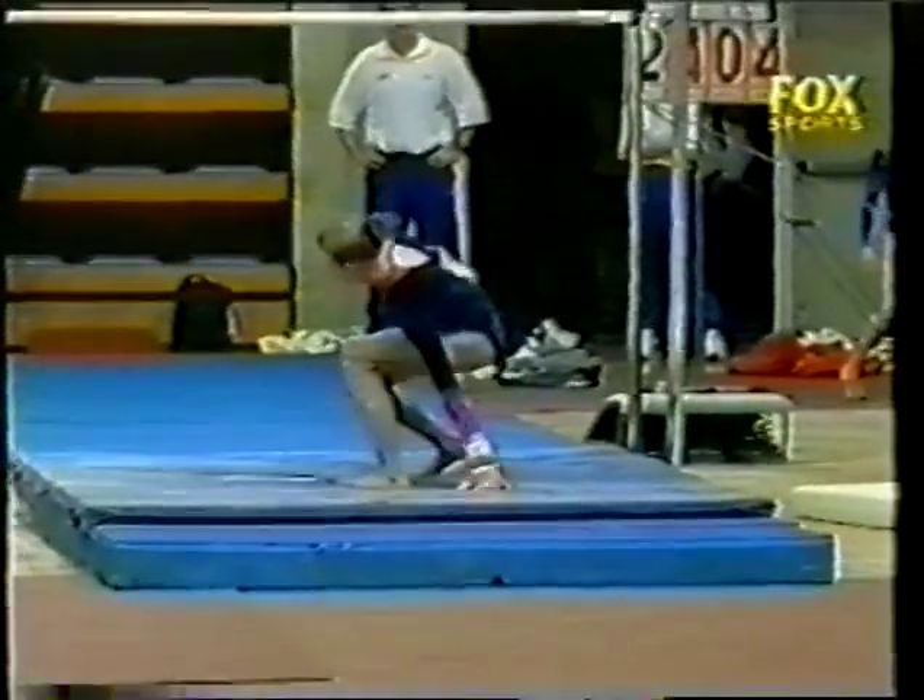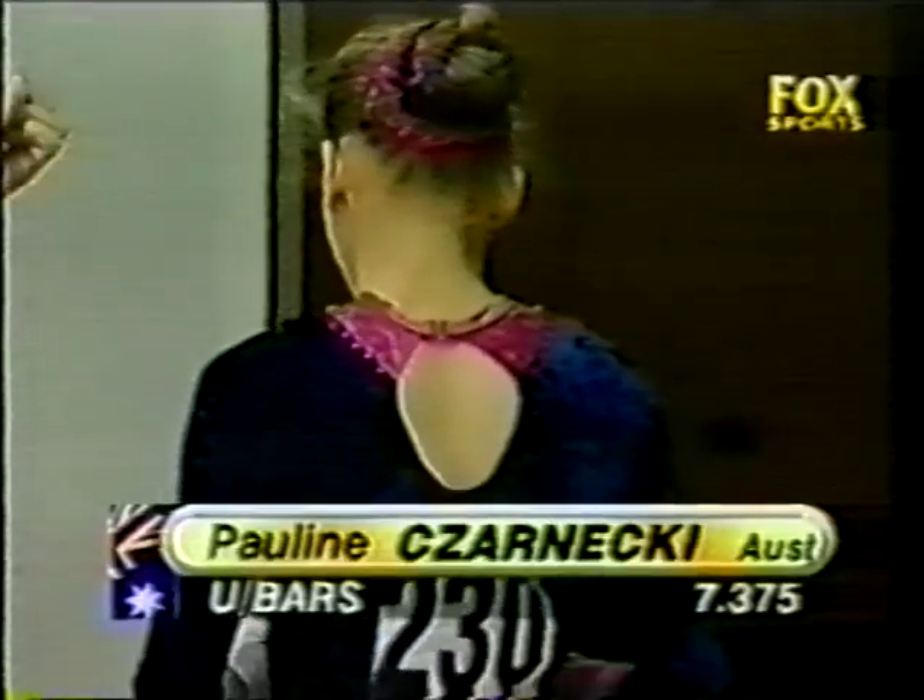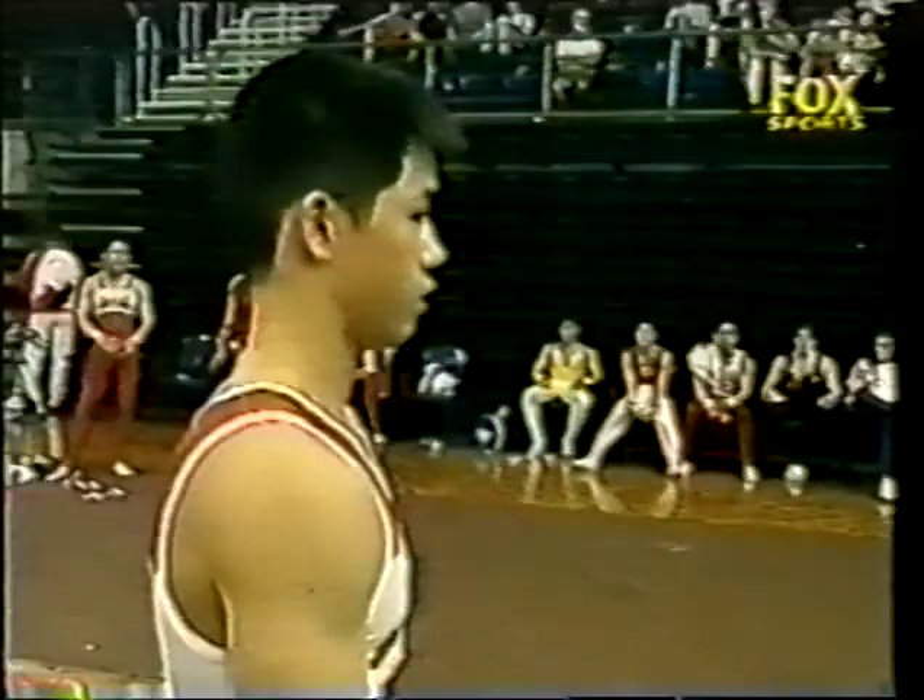On the dismount, doesn't kick it over enough and just runs out of rotation. A disappointing score for Czarnecki — a seven point.